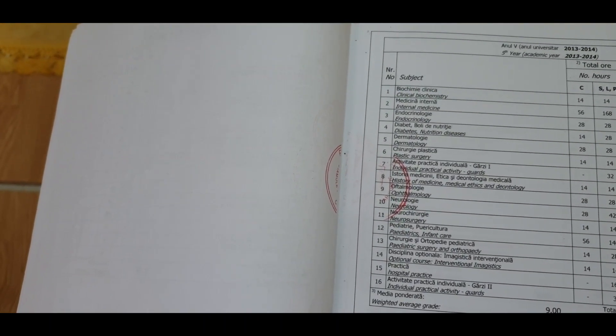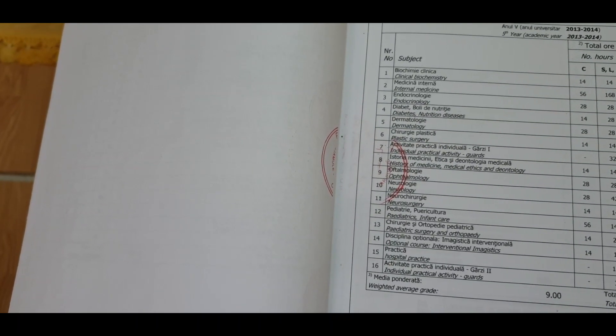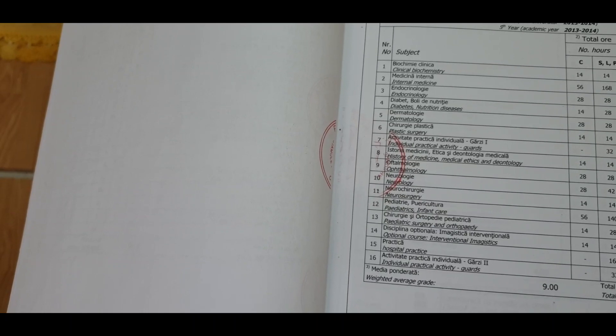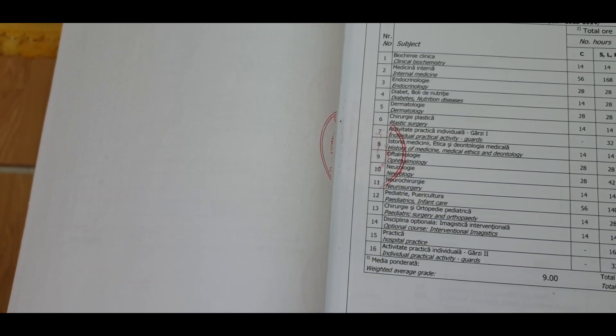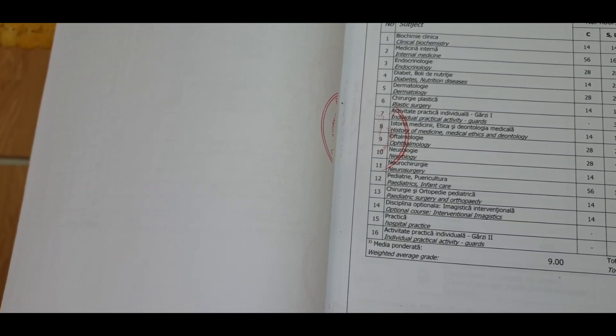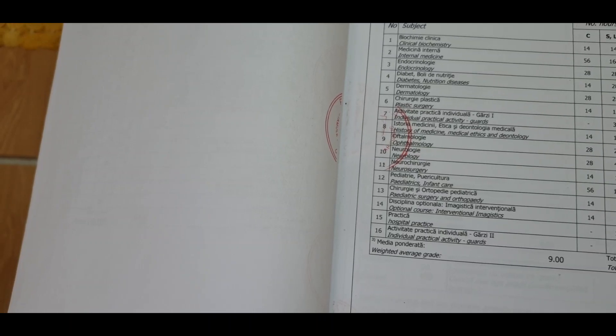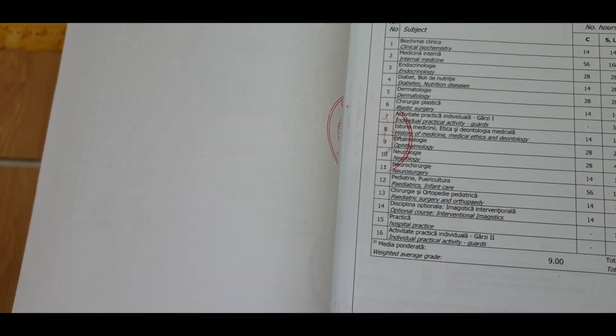In the fifth year you have clinical biochemistry, internal medicine, endocrinology, diabetes, dermatology, plastic surgery, history of medicine, ophthalmology, neurology, neurosurgery, pediatrics, pediatric surgery, interventional imagistics, and hospital practice.